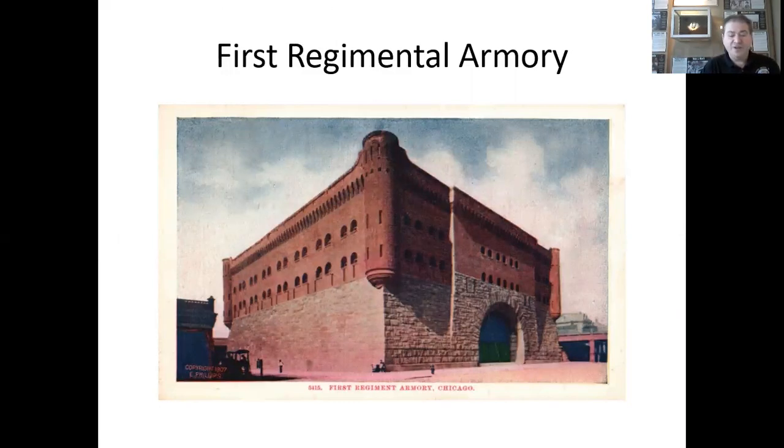This photo shows the 1st Infantry Regiment Armory of the Illinois Army National Guard, also known as the 1st Regimental Armory or the 131st Infantry Armory, located at the northwest corner of South Michigan Avenue and East 16th Street. It was built in 1891 and demolished in 1967. The 1st Infantry Regiment of the Illinois National Guard was mustered into federal service in April of 1917. In October of 1917, it was re-designated the 131st Infantry and assigned to the 33rd Division.